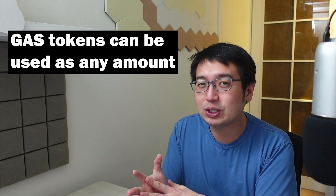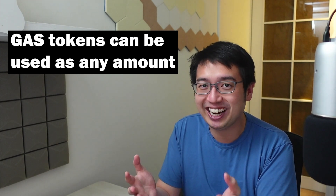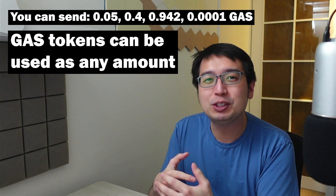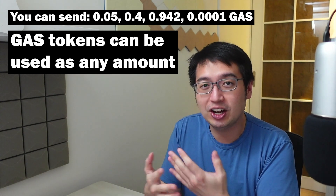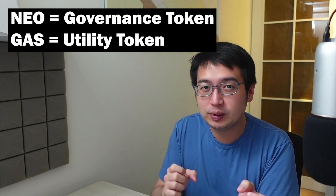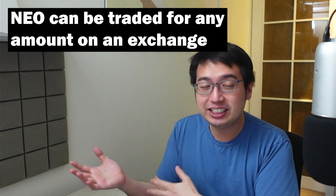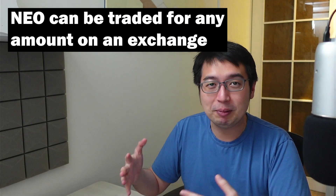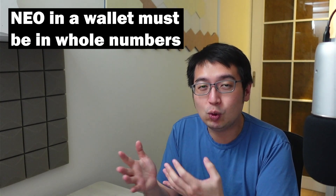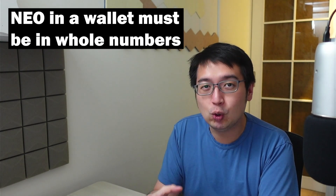And the other side of the Neo token is the gas token, GAS. That's used for funding transactions on the network — it's pretty much their utility token. The actual Neo token is used for governance. And if you wanted to trade Neo on an exchange, you'd be able to break that up into less than one Neo, but if you are keeping Neo in a wallet, it has to be a whole integer.